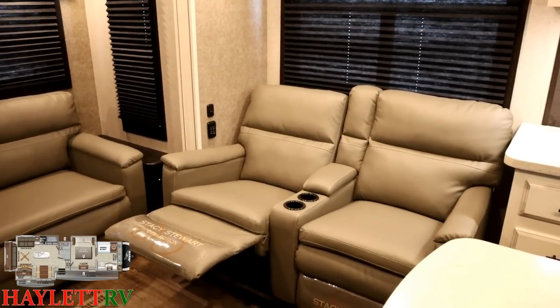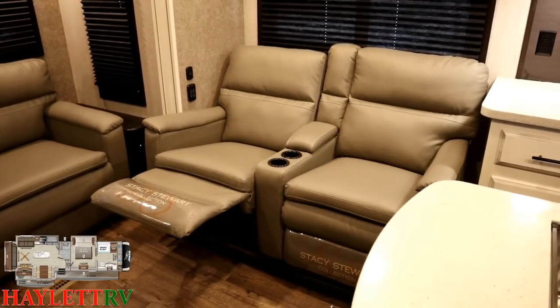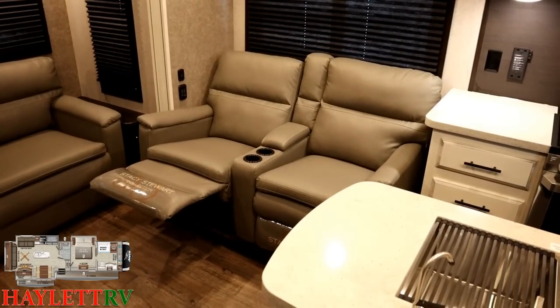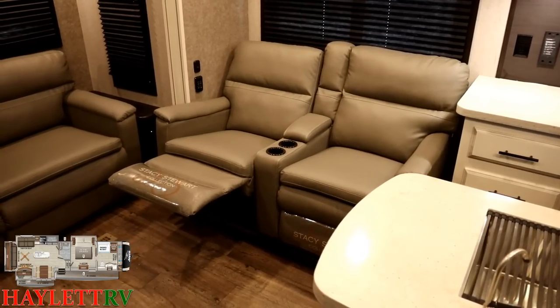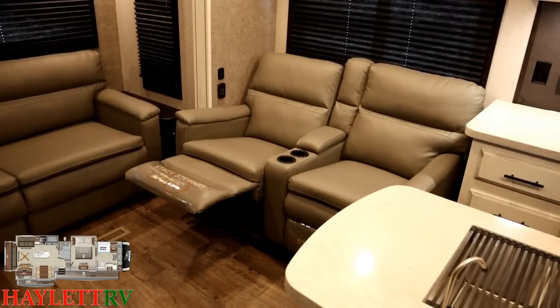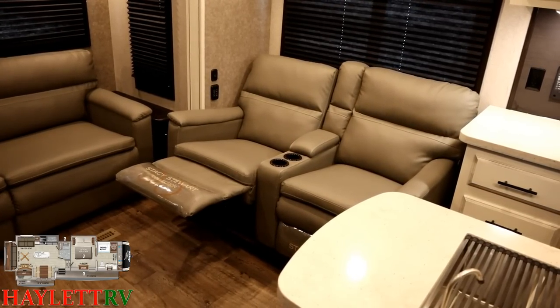That little control panel connects to the BM Pro system — basically the brains of this operation. It will activate different light panels and fixtures and features depending on where you find that panel in the RV. You'll find one in the bedroom, bathroom, and different areas — they're all context-sensitive to where you find them.